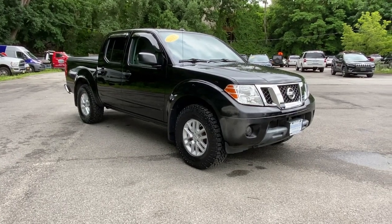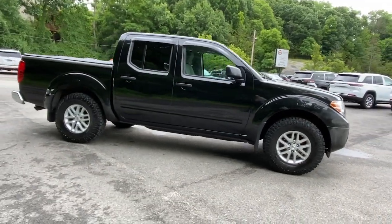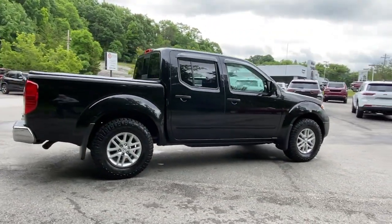You're going to love the 2017 Nissan Frontier. This vehicle is an outstanding buy with fewer than 40,000 miles on the odometer.